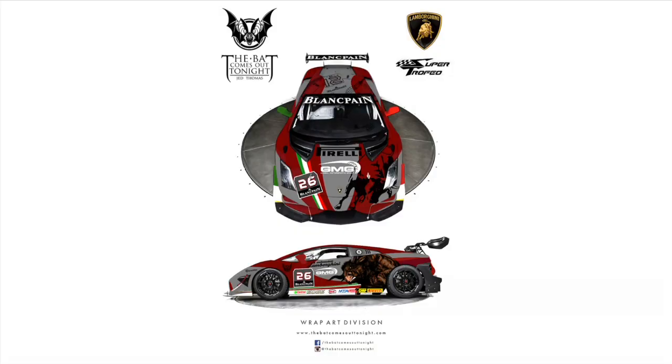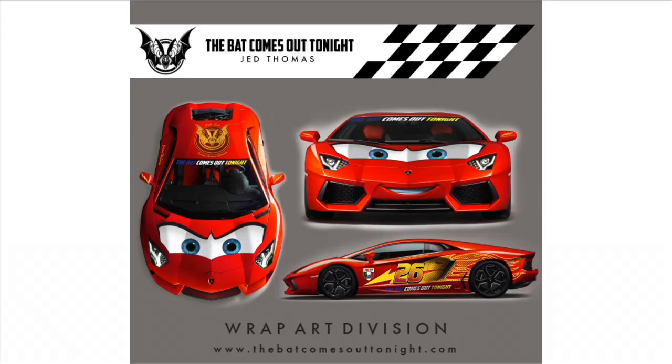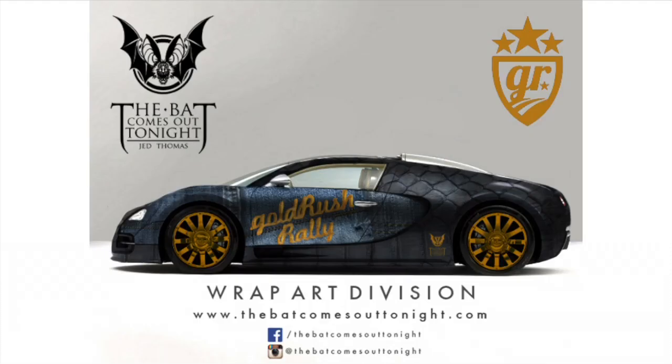Instead of just the regular stripes and blocks and colors and squares, we also custom illustrate everything by hand because we have a professional art background. A lot of times the people that come to us are the high-end people. We've done work for Lamborghini of Newport Beach and we've done some work for high-end clients for Gold Rush Rally.